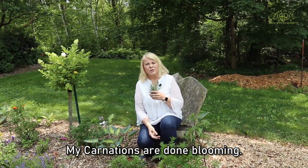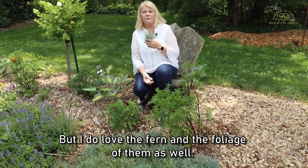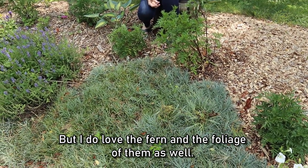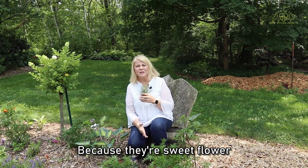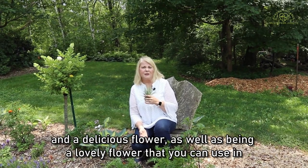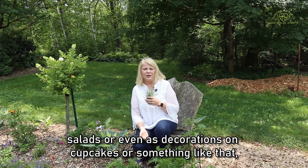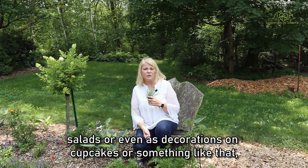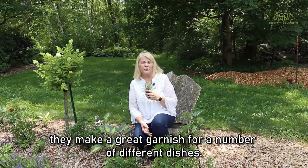My carnations are done blooming — they bloomed last spring and they're all done. But I do love the fern and the foliage of them as well. Carnations are a sweet and delicious flower, and a lovely one that you can use in salads or even as decorations on cupcakes. They make a great garnish for a number of different dishes.